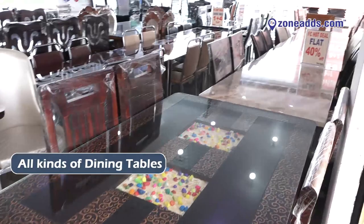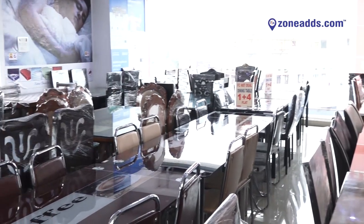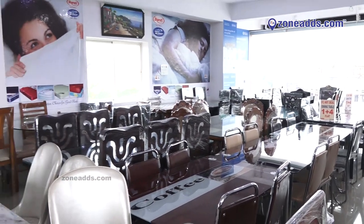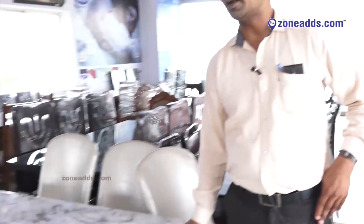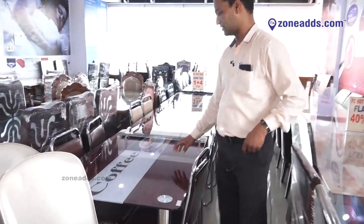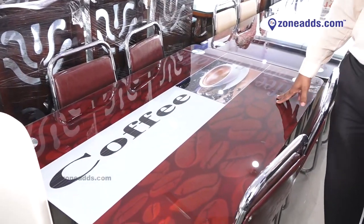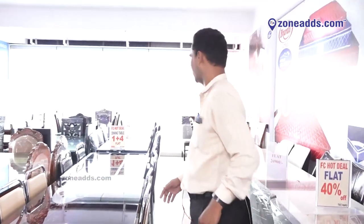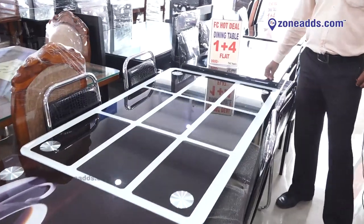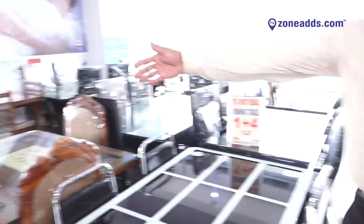Welcome to the dining area. We have a variety of dining tables — this is a marble dining table, six-seater, and we have offers on it. This is a glass dining table, four-seater, at around 16,500. We also have offers on dining tables — this glass dining table with four seats costs around 10,000.